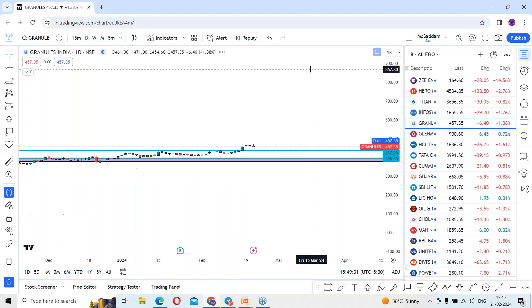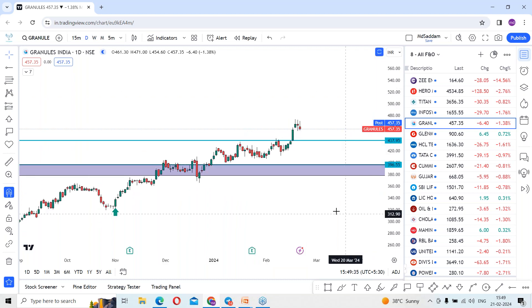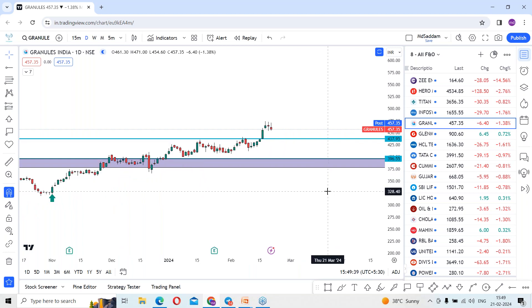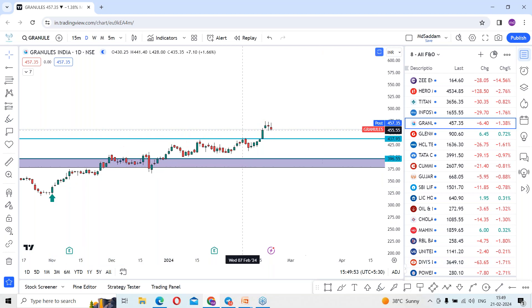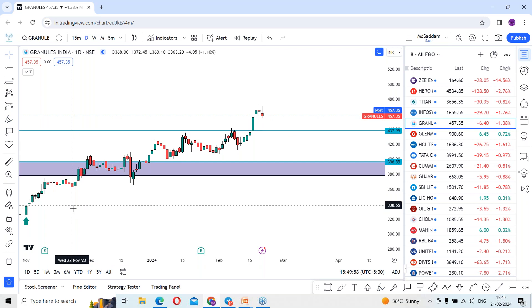Let me come back to the daily time frame and find the recent price action to see if there is any possibility to gauge the support levels and continue the rally. As per the daily time frame, considering the rally from the current levels, you can see a pattern of rally, drop, rally, drop — confirming the stock is in a trending mode.